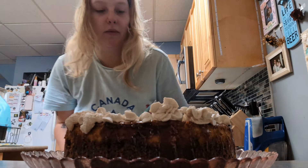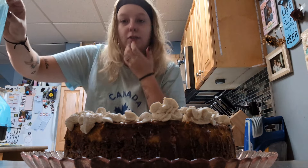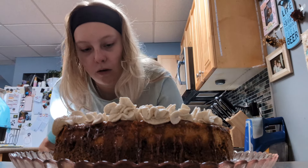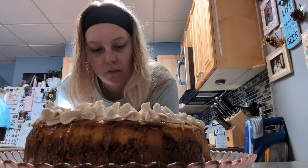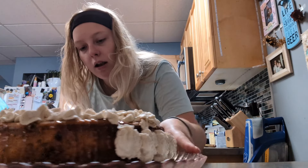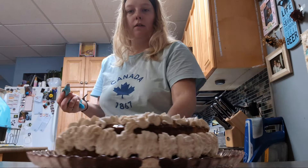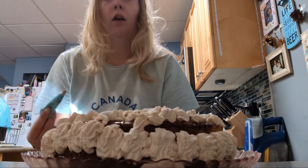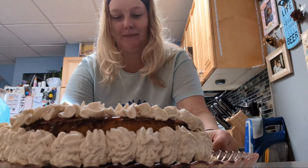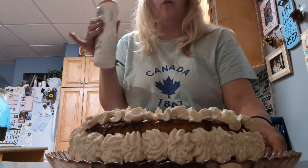I have all this whipped cream left over, so I might as well just use it all. Maybe I'll do something on the sides. Oh my god — oh shit, that could have been way worse. Now we're going in with caramel again, all over.